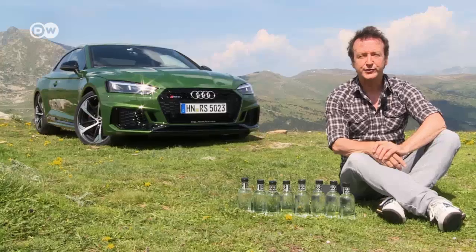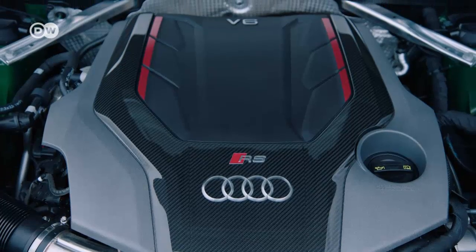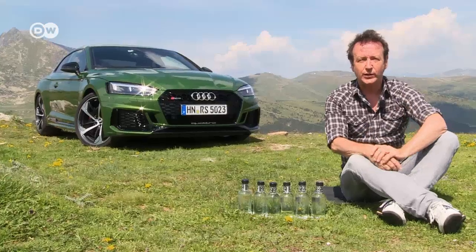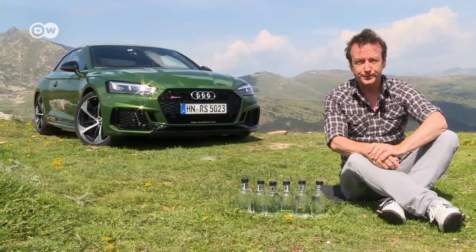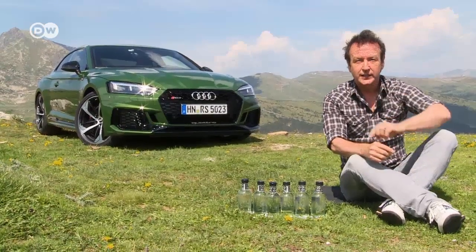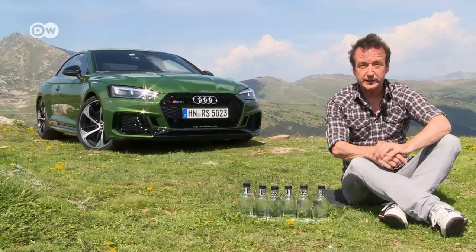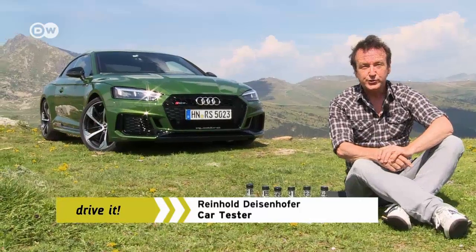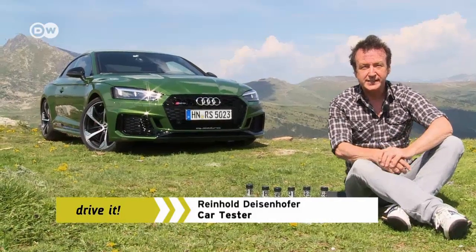The new Audi RS5 now has just six cylinders instead of eight, explains our car man. The previous naturally aspirated engine has been ditched in favor of a twin-turbocharged unit — familiar from Audi's VW sister brand Porsche — for better performance and better economy.